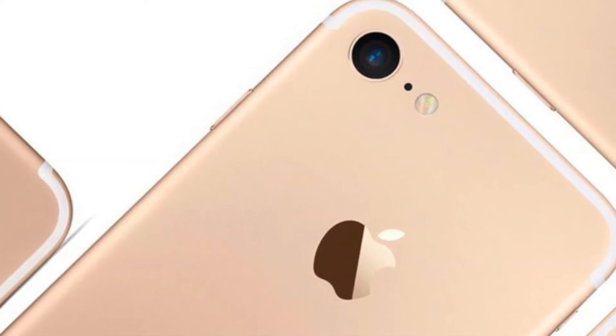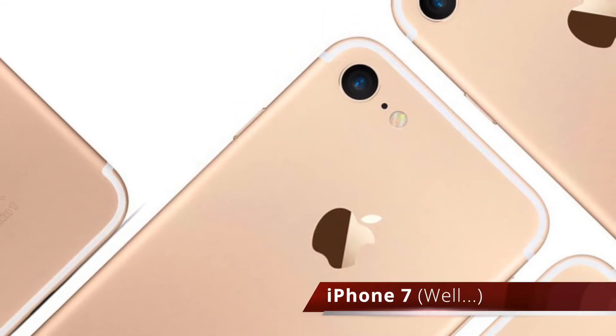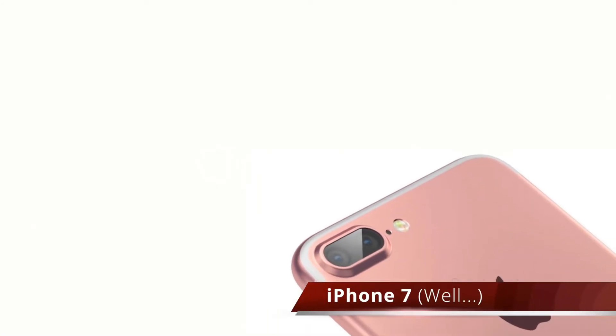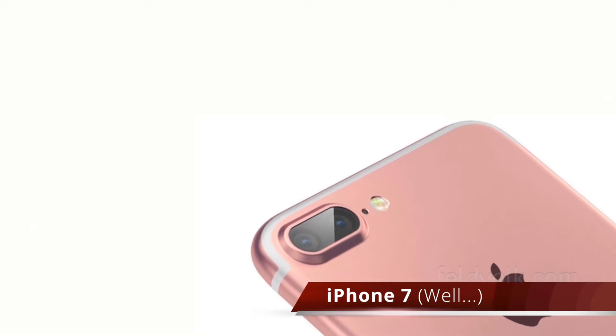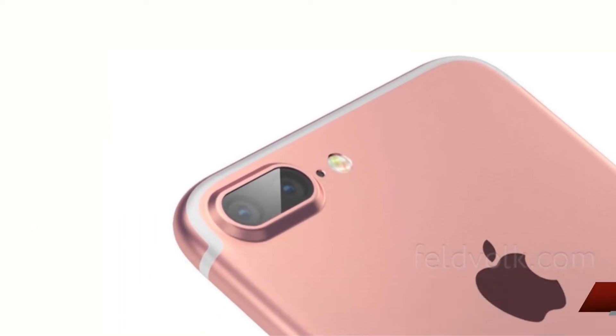The iPhone 7 is supposed to be released in September like all the other iPhones. So if the rumors and leaks are to be believed we will see a dual lens camera, maybe a couple of improvements in performance and battery life, but the biggest thing coming out of those rumors is that there's not going to be a headphone jack. I mean, no headphone jack.